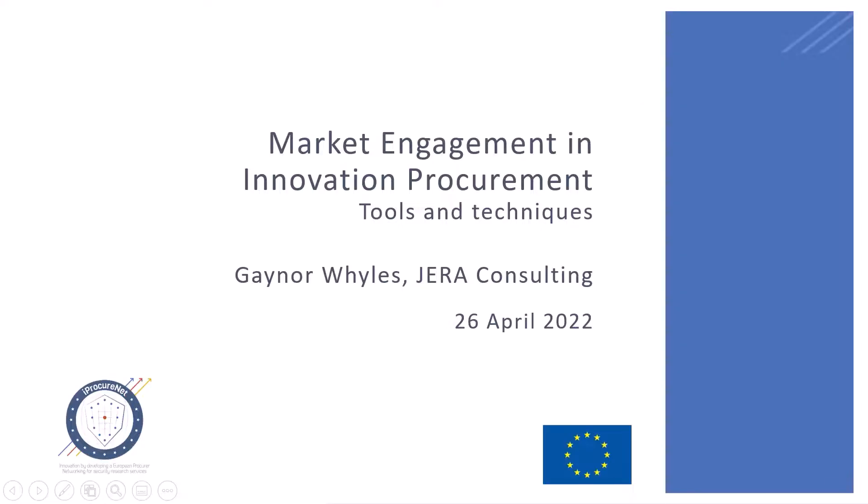Good afternoon everybody, good morning to some of you I think, but welcome. First of all, I just wanted to tell a little bit about the context of this presentation. Our experience of market engagement comes specifically from its application within innovation procurement.